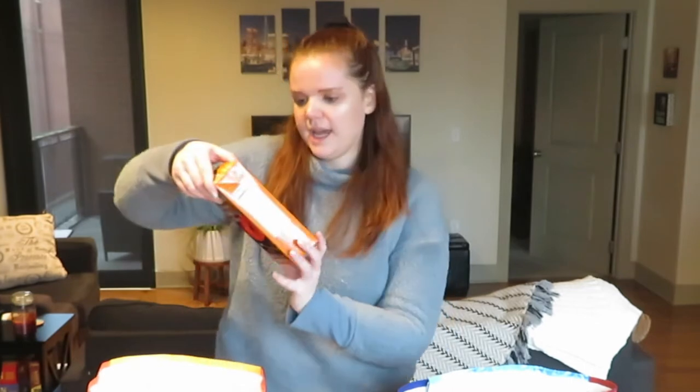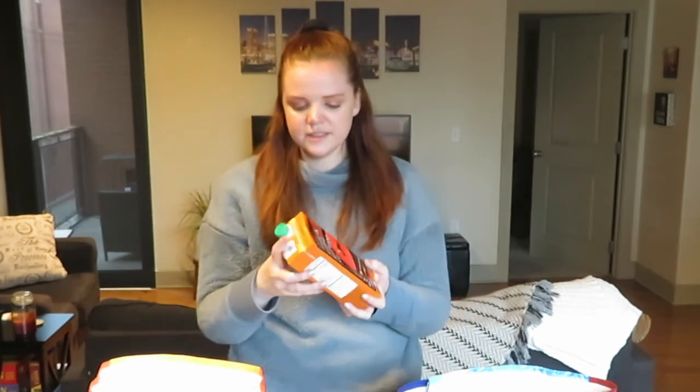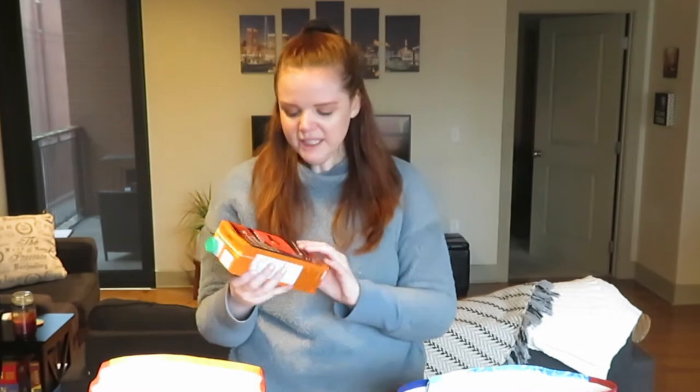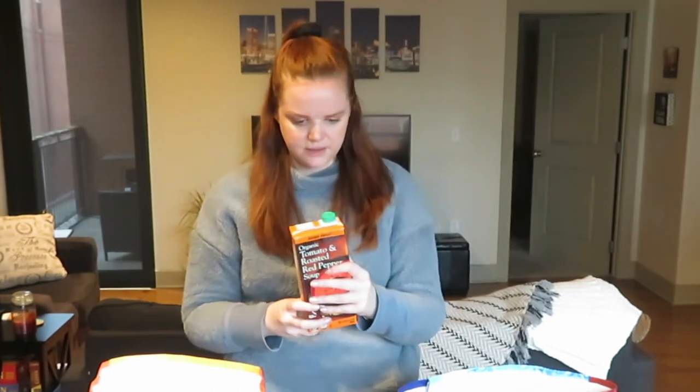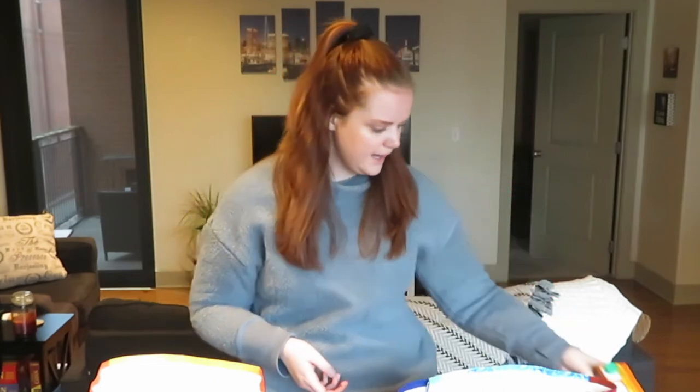The last thing in this bag is this organic tomato and roasted red pepper soup. It's really good and I think it's seasonal because I only see it when it's cold. You can keep it in your fridge for up to seven to ten days after opening, so it's just a nice easy meal to have.